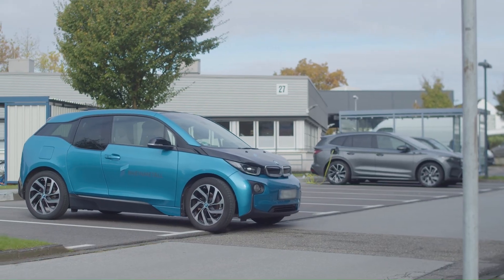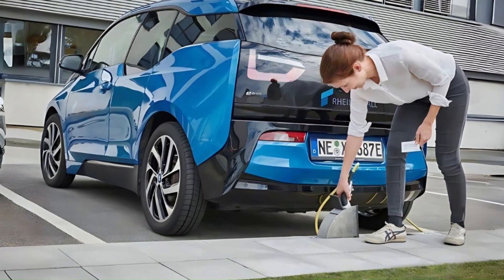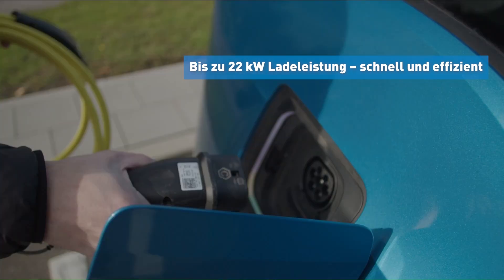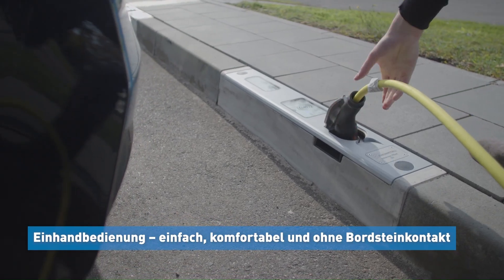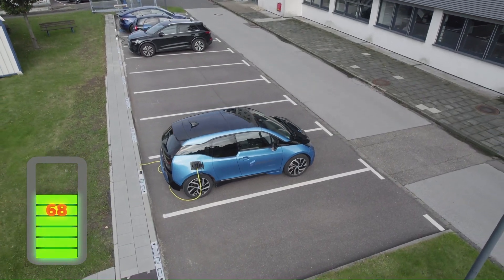Rainmetal Laid Bordstein is an innovative curbside charging solution developed by the German defense and technology company Rainmetal. Designed to seamlessly integrate into existing urban infrastructure, the Laid Bordstein replaces traditional sidewalks with functional charging stations, offering a discrete and space-saving approach to electric vehicle (EV) charging.